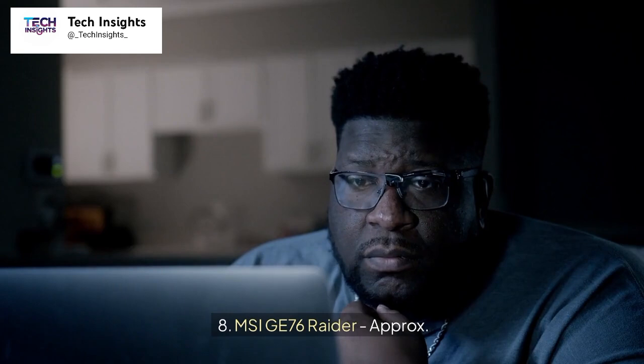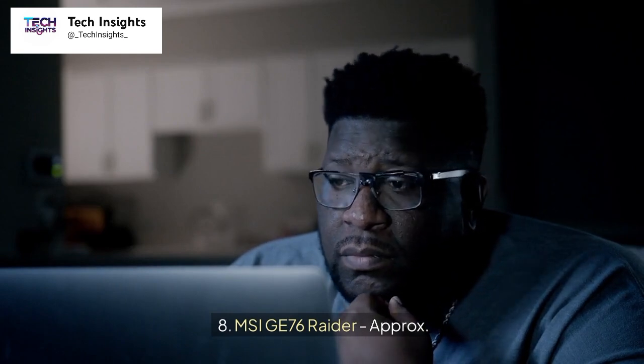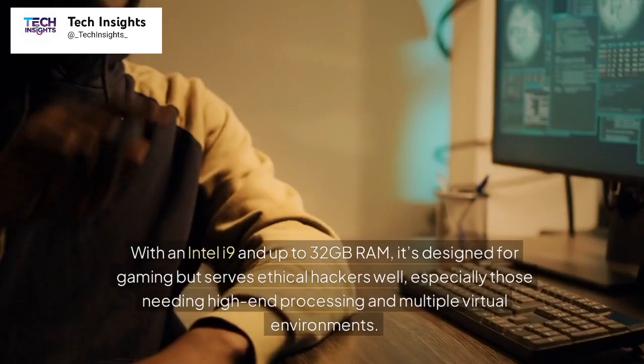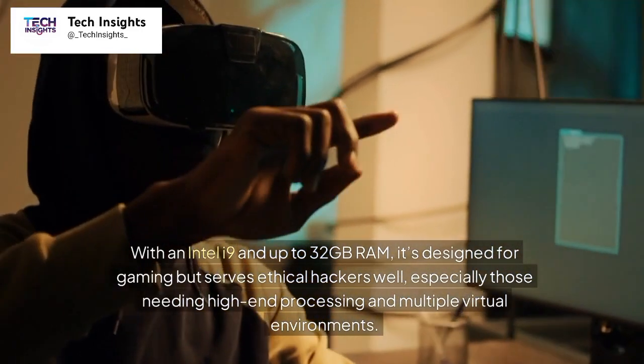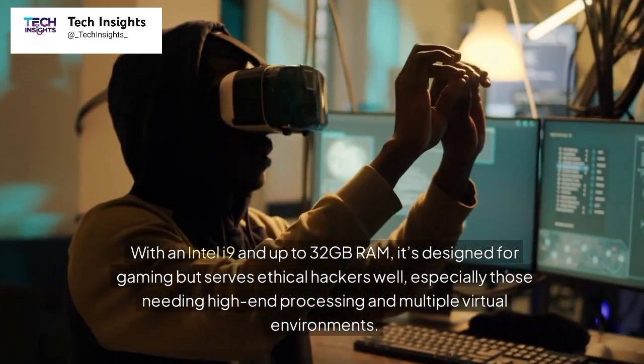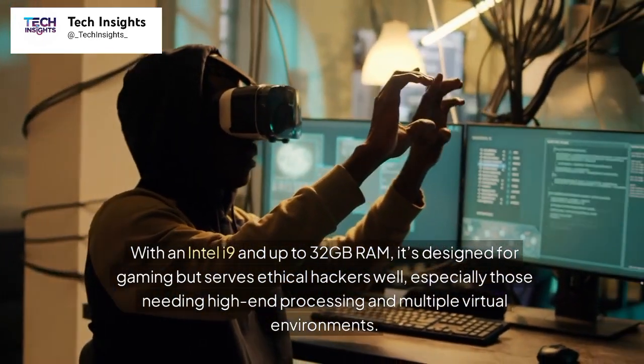Number 8: MSI GE76 Raider, approximately $1,999. With an Intel i9 and up to 32GB RAM, it's designed for gaming but serves ethical hackers well, especially those needing high-end processing and multiple virtual environments.